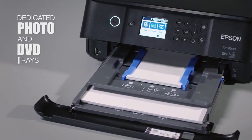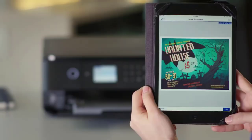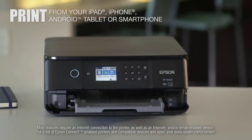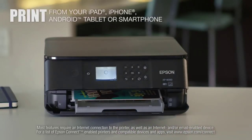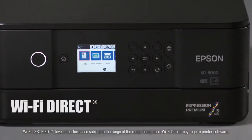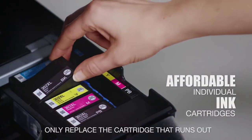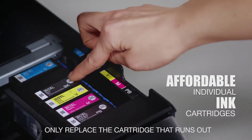Its versatile printing options include dedicated photo and DVD trays, and it provides the ultimate in wireless printing — easy connectivity to your smartphone or tablet, plus Wi-Fi Direct for network-free printing from your PC. Affordable individual cartridges allow you to replace only the cartridge that runs out.